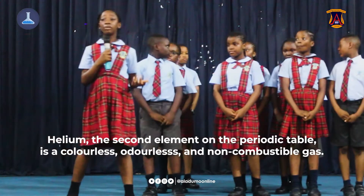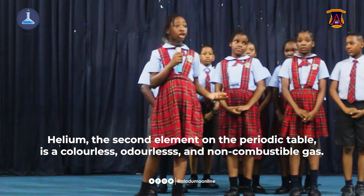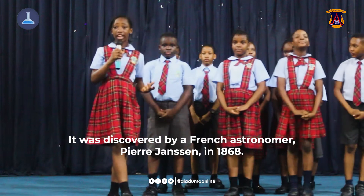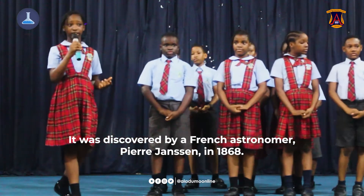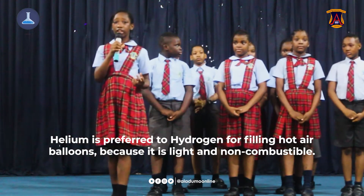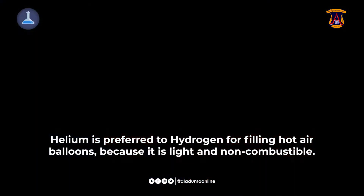Helium, the second element on the periodic table, is a colorless, odorless and non-combustible gas. It was discovered by Pierre Janssen in 1868. Helium is preferred to hydrogen for filling weather balloons because it is light and non-combustible.